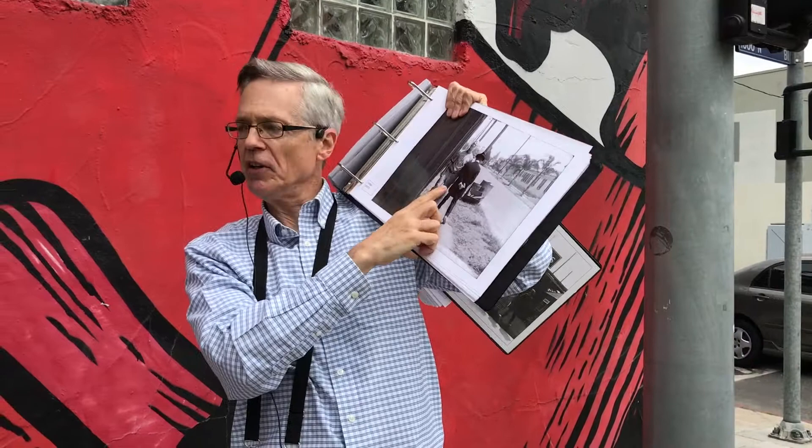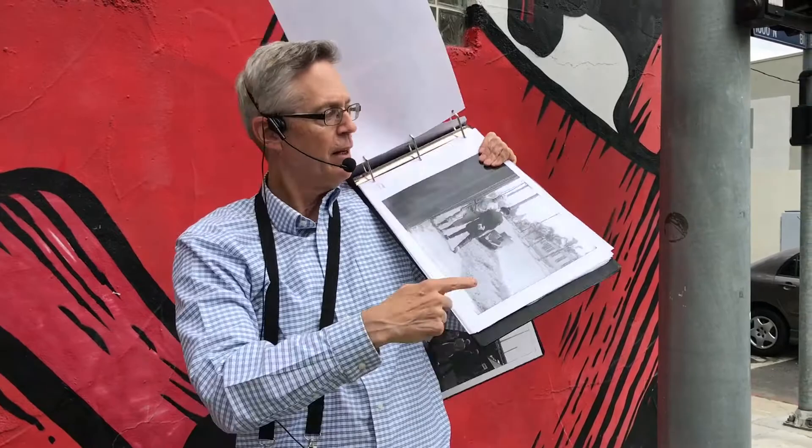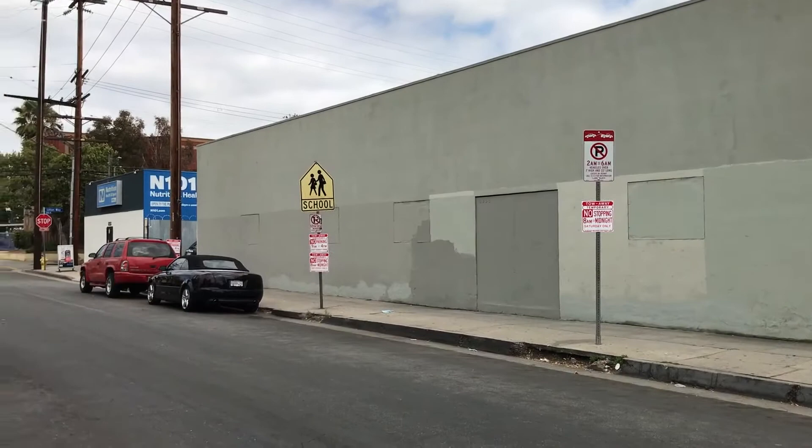Before we turn the corner: in College, Buster doesn't want Snitz Edwards, the dean, to know he's trying out for sports, so he hides his face and they bump into each other. This is the corner of the Keaton studio, looking east down Romaine. When we turn the corner, Buster will be walking towards you, and you can see the Metro Administration building across the street.